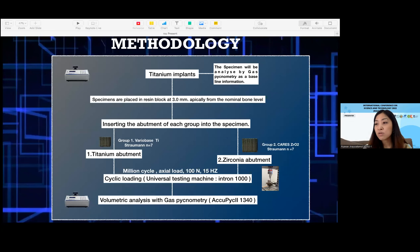For the methodology, a total of 14 dental implants were utilized. Seven dental implants were used with the titanium abutment as Group 1, and seven dental implants were used with the zirconia abutment as Group 2. Gas pycnometry was used to determine the volume of titanium implants before loading. After that, samples were subjected to cyclic loading for one million cycles, and the gas pycnometry analyzer was used to measure the post-load volume.